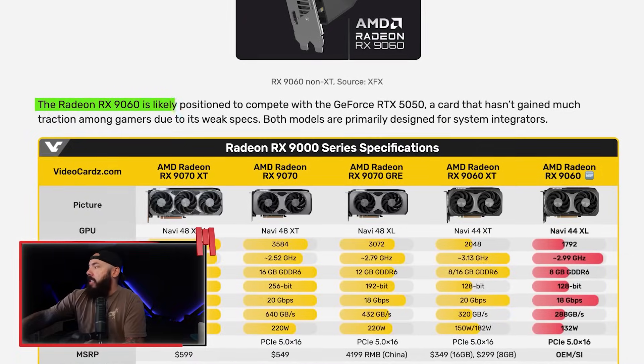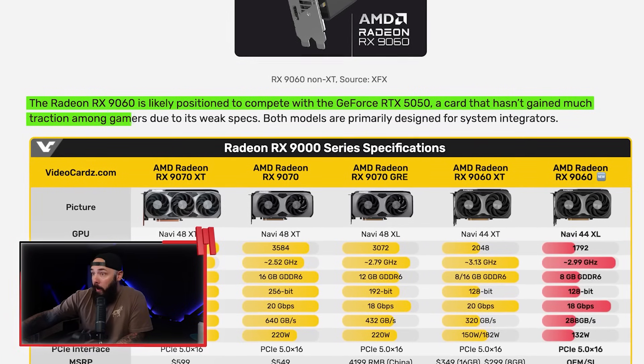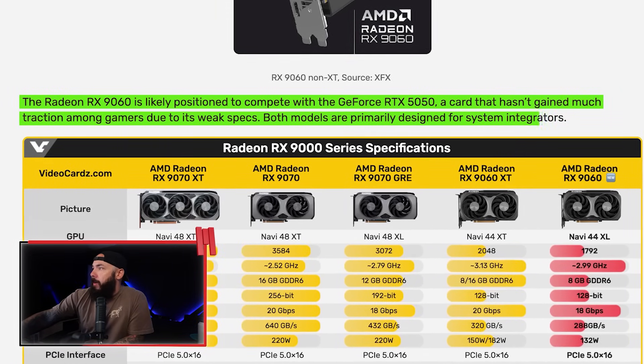The Radeon RX 9060 is likely positioned to compete with the GeForce RTX 5050, a card that hasn't gained much traction among gamers due to its weak specs. Both models are primarily designed for system integrators — mostly those selling at Costco, Walmart, and Best Buy. DIY builders will likely never see this card on store shelves, although that may change. Let me know what you guys think about this new card in the comments.